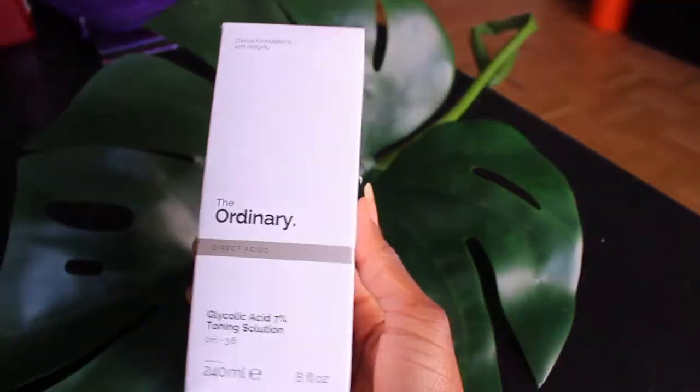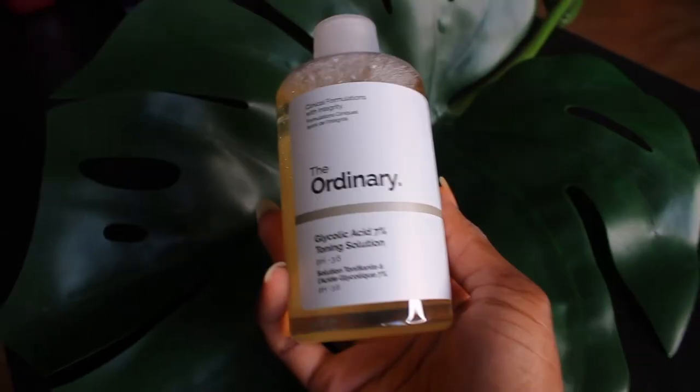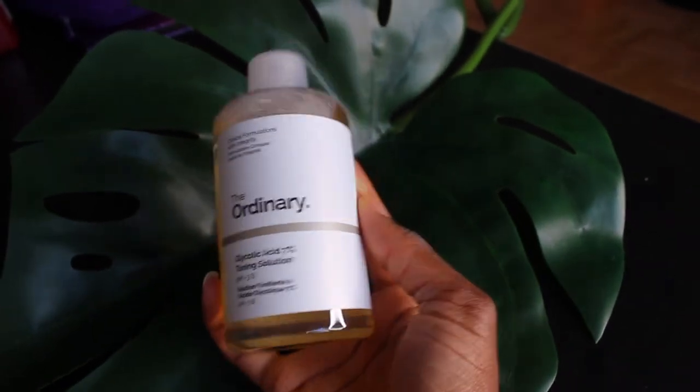The next product is a big one — this is exciting. This one is Glycolic Acid 7% Toning Solution. It's huge — it's obviously a toner. It targets textural irregularities and lack-lustre tone. A byproduct of having hyperpigmentation and a lot of dead skin on the surface is a dull complexion. I really do have to tone because I feel like my skin is very congested.